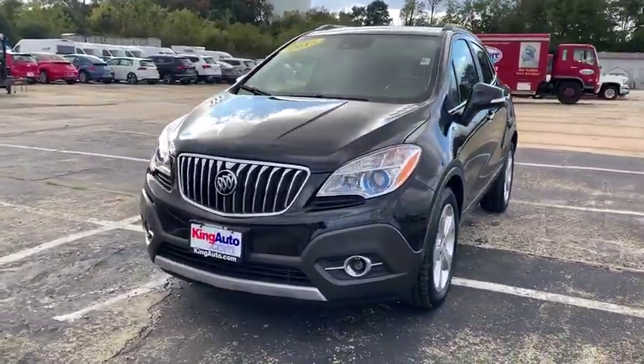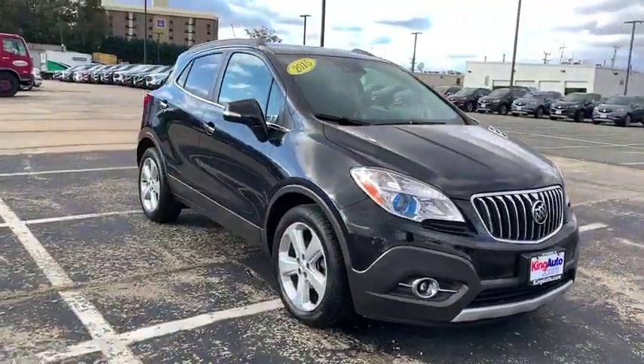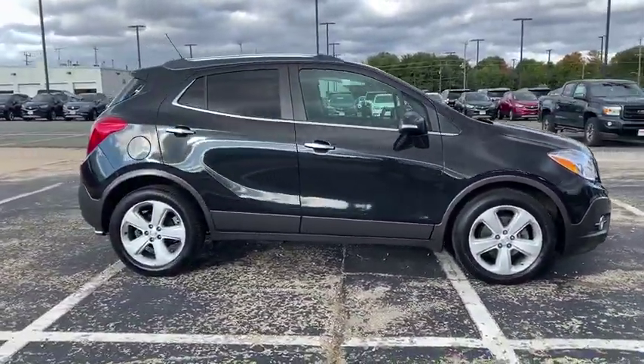We are pleased to show you the 2015 Buick Encore. The Encore captures Buick's traditional strengths while demonstrating luxury and style in a petite size.